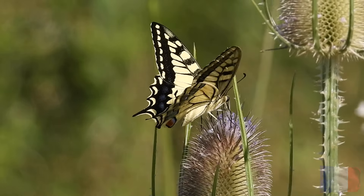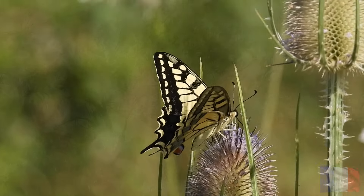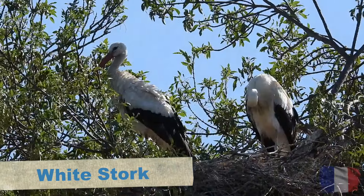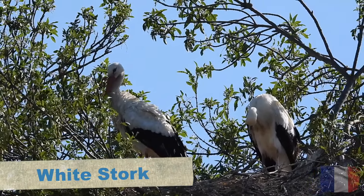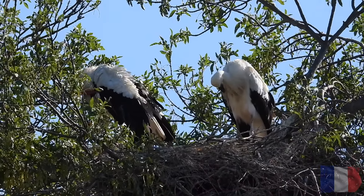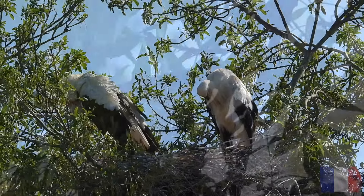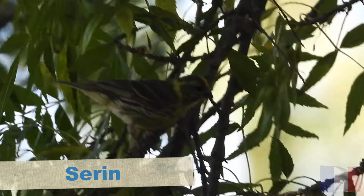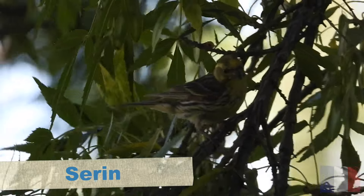Although I hadn't found the bird I was looking for, this reserve had really blown me away with many fantastic bird species and other wildlife too, like the beautiful butterflies. Passing the noisy white stork colony on the way out, I headed on the path towards the car with a lovely close-up view of a serin en route.